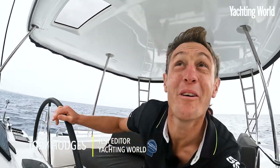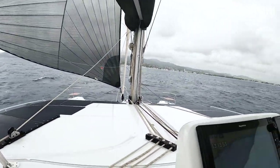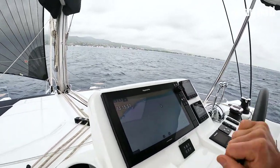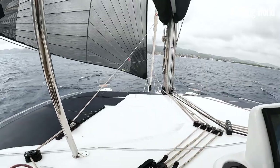Hi, Toby Hodges from Yachting World. We're sailing on board the Lagoon 51. We have about 20 knots of breeze and we're now sailing with Code Zero, going across with a little bit of the waves. Good fun — we're now averaging 9 to 10 knots, occasionally up to 11 with some waves as well.